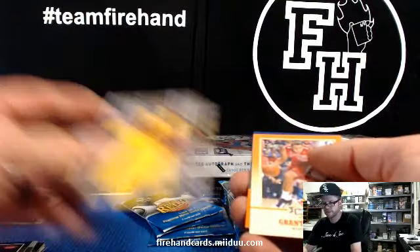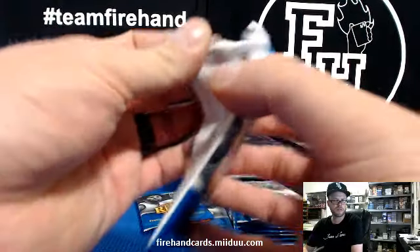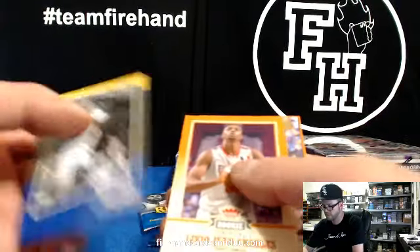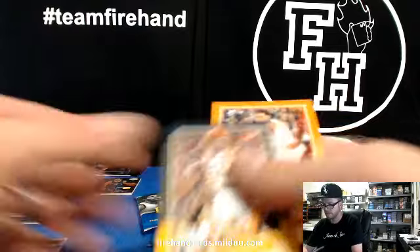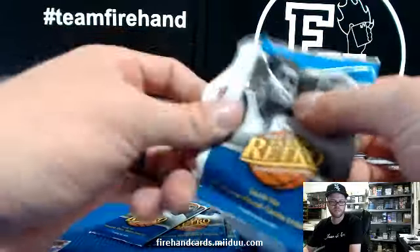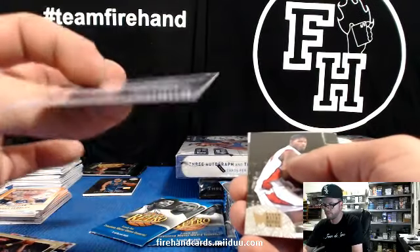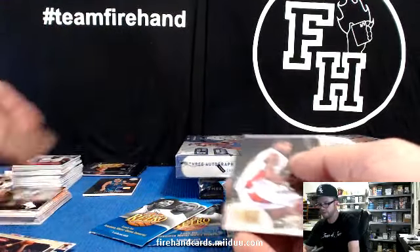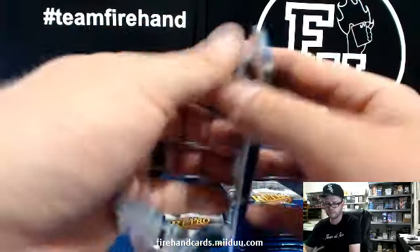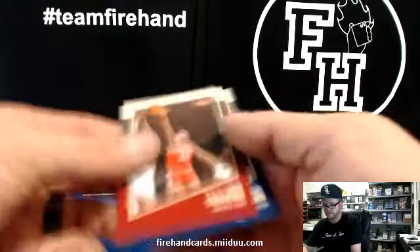Tim Hardaway Jr. rookie insert. Black Rubies — how tough are those? How often do you hit those? Those are random. Michael Jordan premium card — it's got to be something, it's Michael Jordan. Same picture he used on every card for like the last three years. More rookies in there.